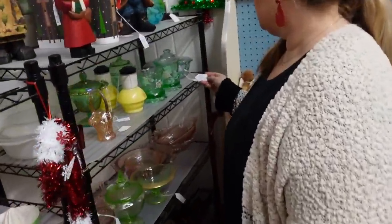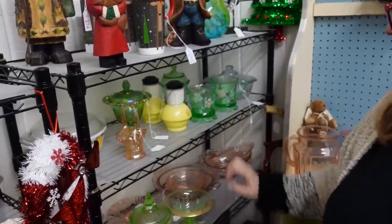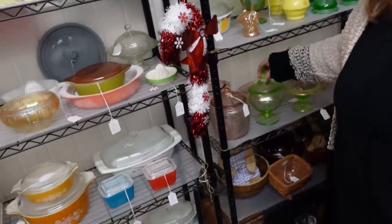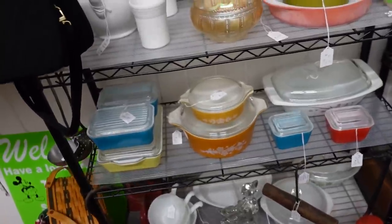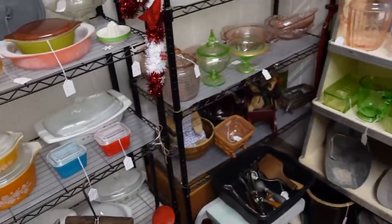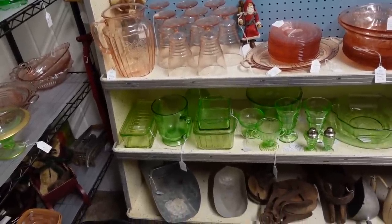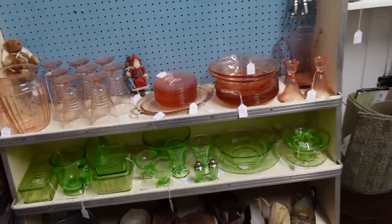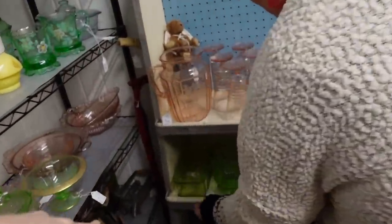Do they glow? I don't know — I don't think they do. But $22.50 for the three pieces — that's not good. That's nice. Pyrex — those aren't too bad. And Hazel Atlas, I think. I know that glows — $37.